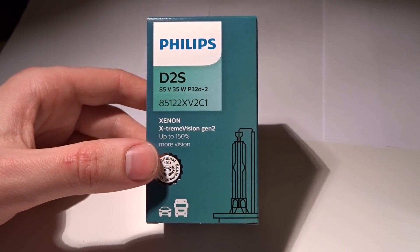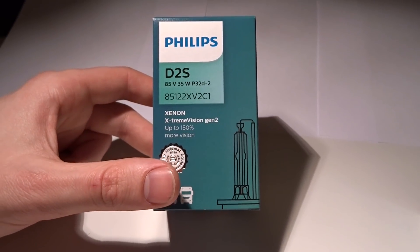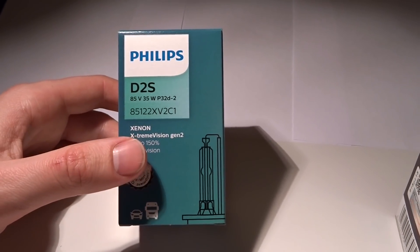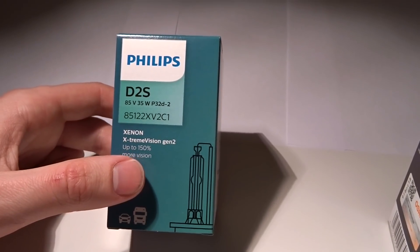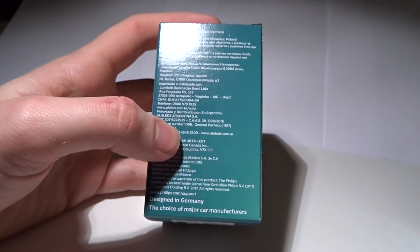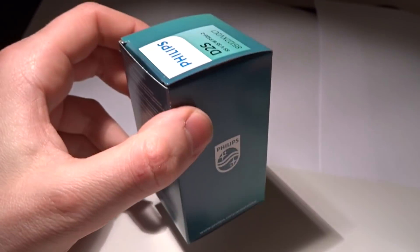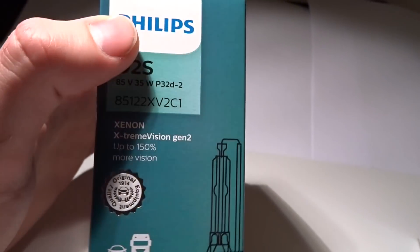This is the Philips Xtreme Vision Generation 2, which claims to give up to 150% more light, or 'more vision' as they call it. When they say 'vision' that's probably some kind of disclaimer on their part, since claiming more light would require them to actually prove it's 150% brighter. This bulb is genuine — you can check with the sticker on the bottom — and the Kelvin rating is around 4800K.